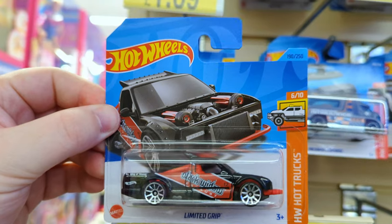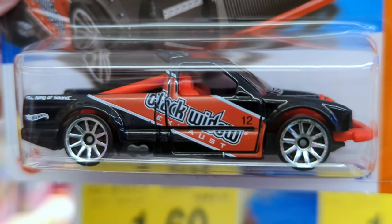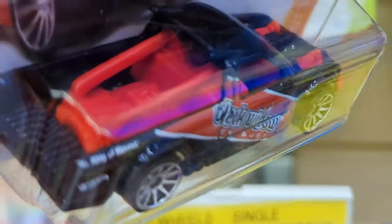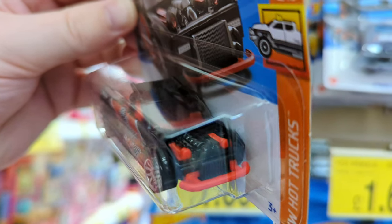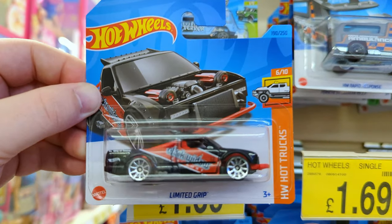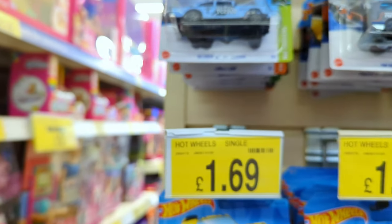Oh, I've not come across this before - it's the Limited Grip and it says Black Widow Exhaust. I like that it's got those red bars on the back there, that's pretty cool. You can see there's no bonnet on this one, it's like an open engine. Never seen this before, definitely gonna grab it.